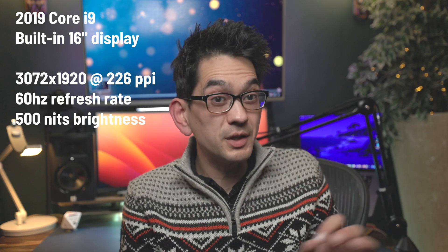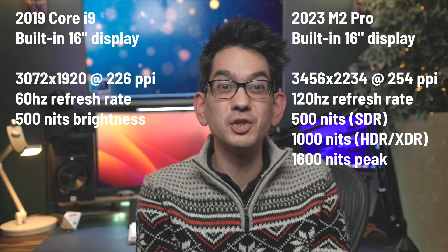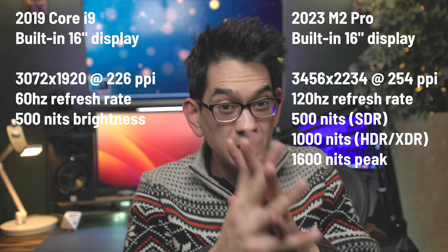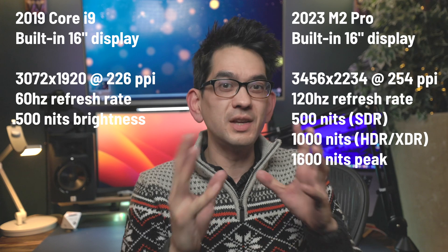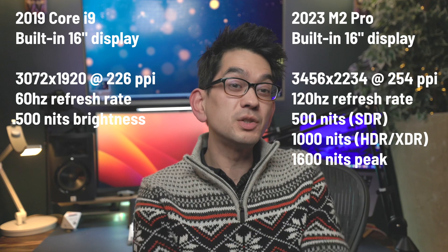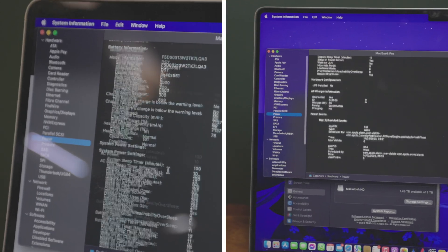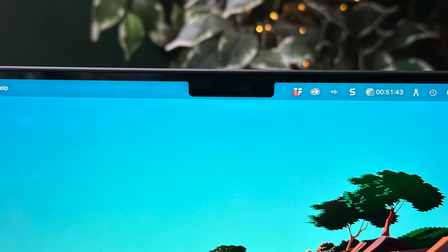The 16-inch display has been improved quite a bit — from a 3072x1920 native resolution at 226 pixels per inch with 500 nits brightness and a maximum refresh of 60Hz, to 3456x2234 native resolution at 254 pixels per inch. Whilst it can run at 500 nits in SDR mode, in HDR — Apple calls this XDR — it'll run at 1000 nits sustained and boost to 1600 nits. That's really, really bright. Apple also introduced ProMotion technology for an adaptive refresh rate of up to 120Hz. It's a fantastic display, and it's got that notch.